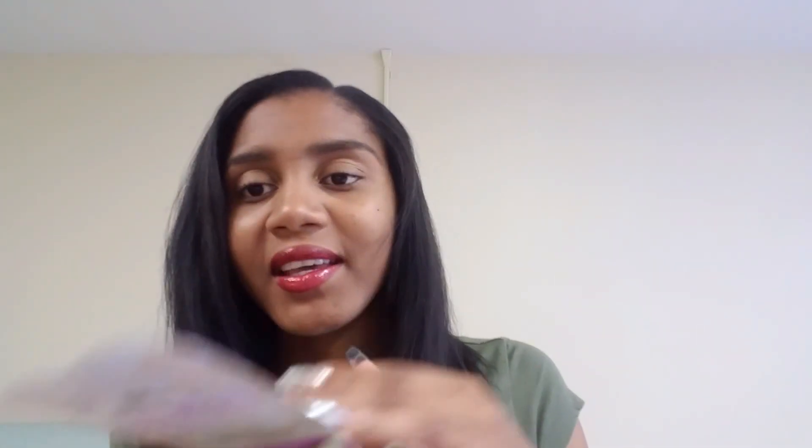One more item I got is the Beauty Treats Oatmeal Oxygen Bubble Mask. It's a two-in-one — you use the first step and then the second, and I'm really excited to try it. I also got a Scentsy brow gel mascara. I used it today and I'm not really impressed, but you can still try it yourself and see. Maybe when I do a tutorial I'll let you know more.